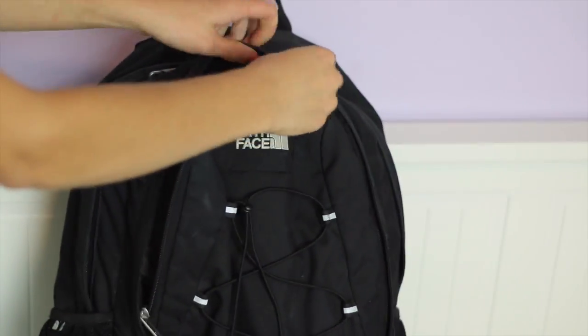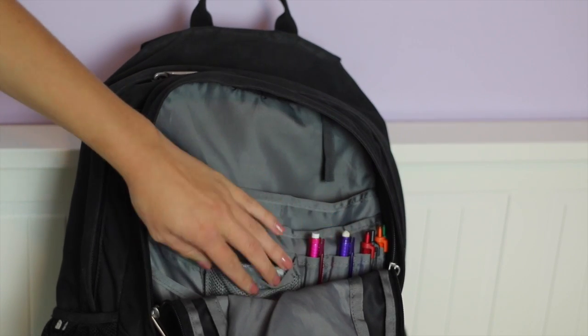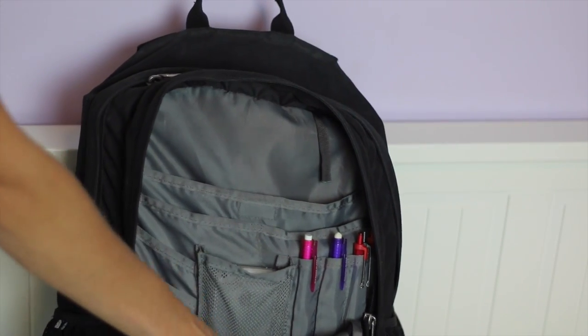In the front pocket of my North Face backpack I just keep some pens and pencils, and of course my phone — that's a must. And then underneath that I have an extra hairbrush to fix my hair.